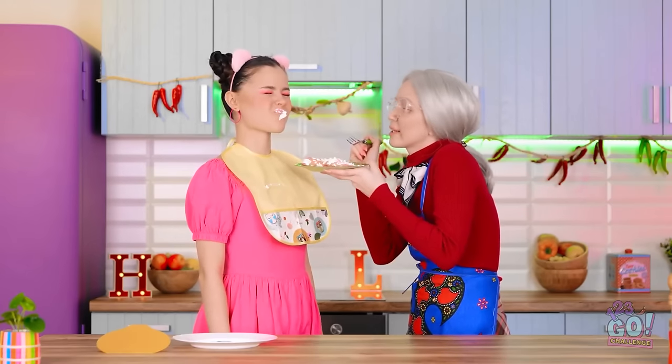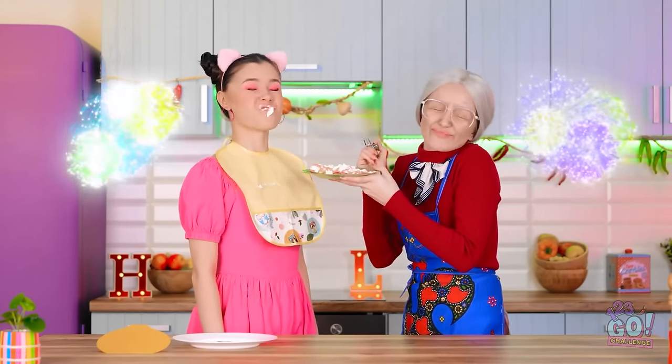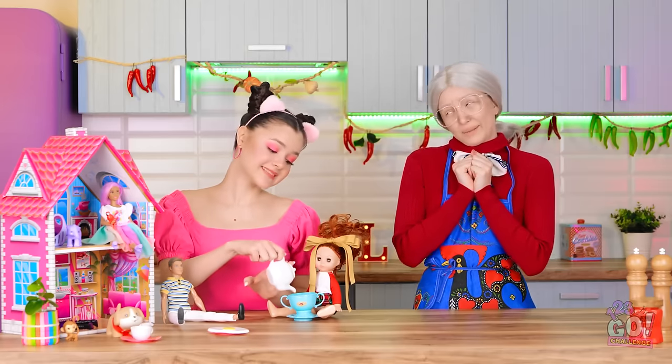Open wide, dear! Thanks for the win! Okay, it's tea time! Careful, it's hot!